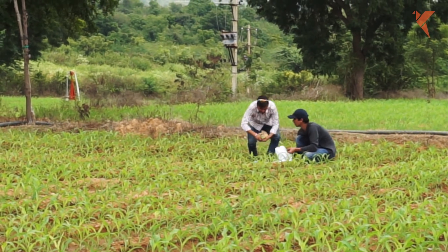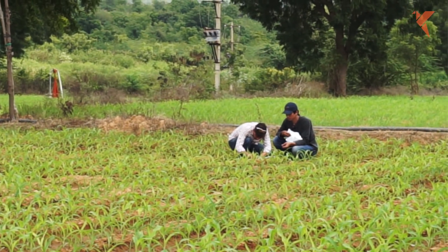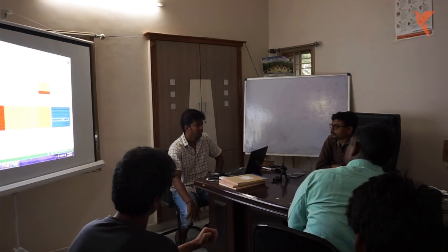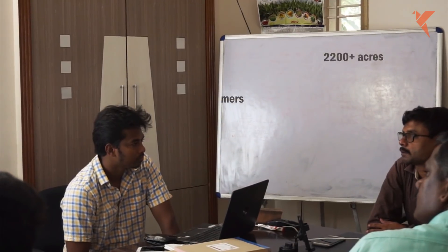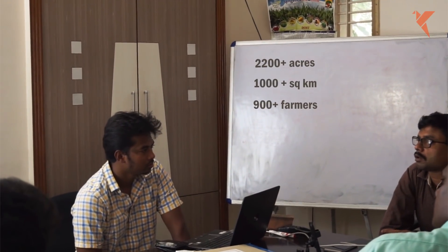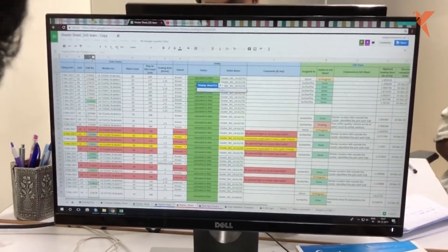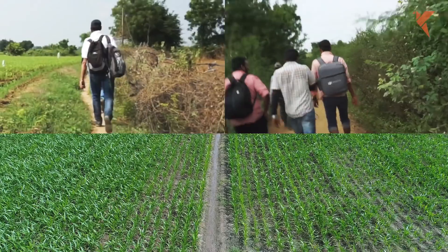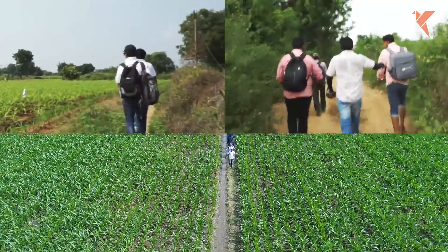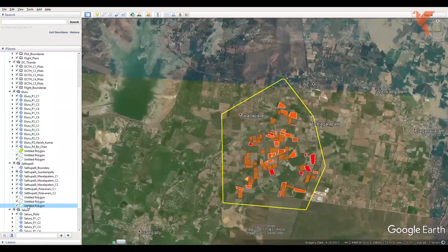Working with Syngenta personnel to understand the scale and challenges that lay ahead, we devised a solution spread over 1,000 square kilometres. Syngenta helped us understand how farms are allocated, classified, and what data is essential and how that is converted to information. Based on field trials and ground personnel feedback, a protocol to integrate our drone-based data into Syngenta's process — FLOWS — was developed.